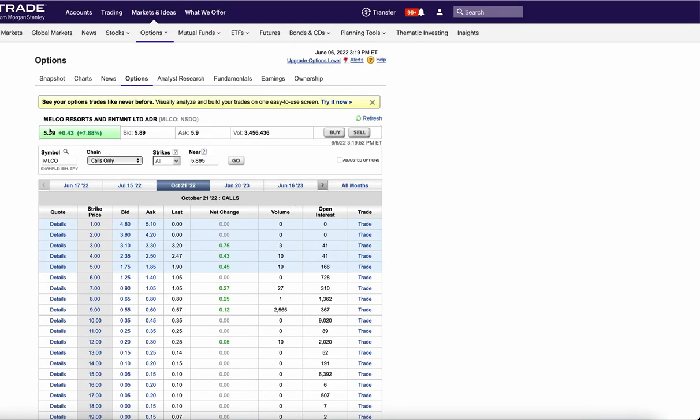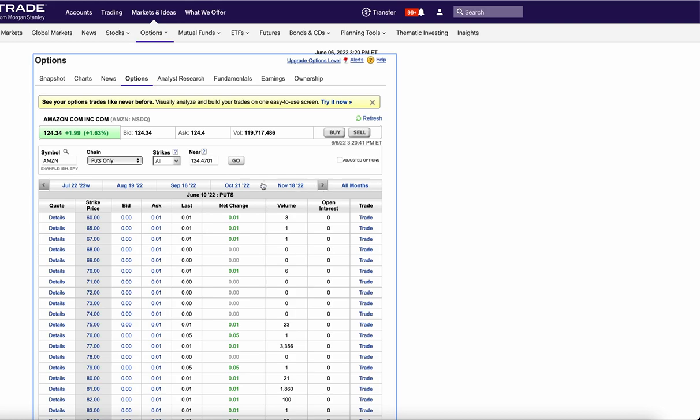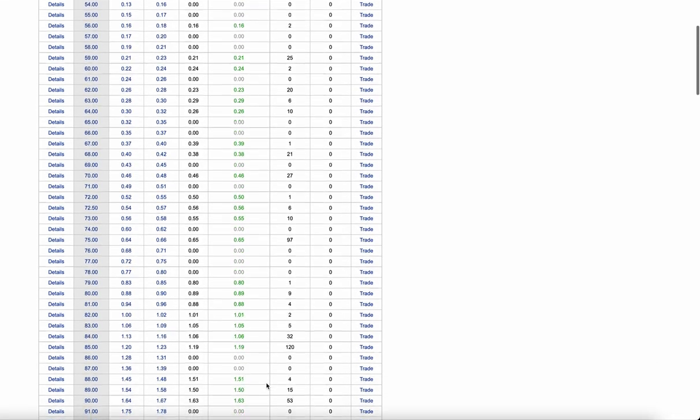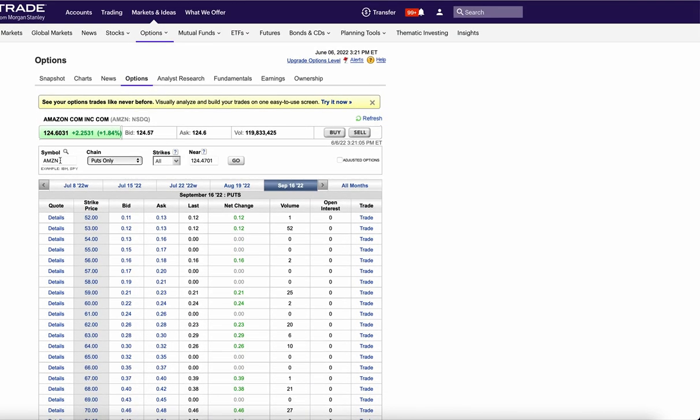Now let's look at the puts that were bought and sold today. On Amazon going out to October there were huge put sales at the 120 strike — somebody looking to buy Amazon basically for $110. Then in September they sold a ton at the 100 strike — 17,000 of them. Each one is 100 shares, so somebody sold 17,000 contracts looking to get long Amazon at basically $97, under $2,000 a share split-adjusted.